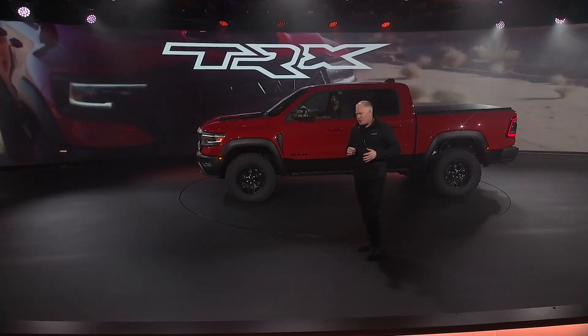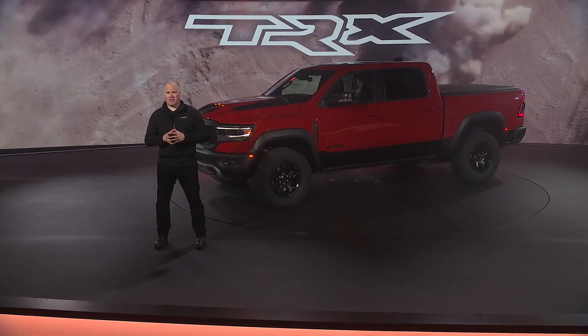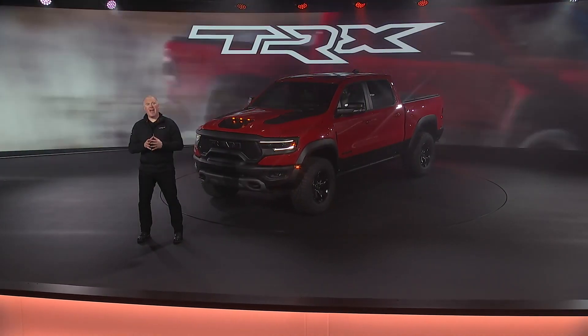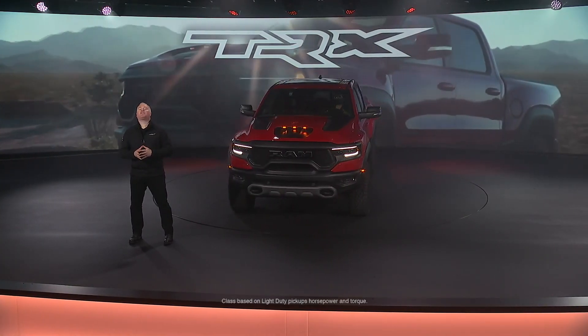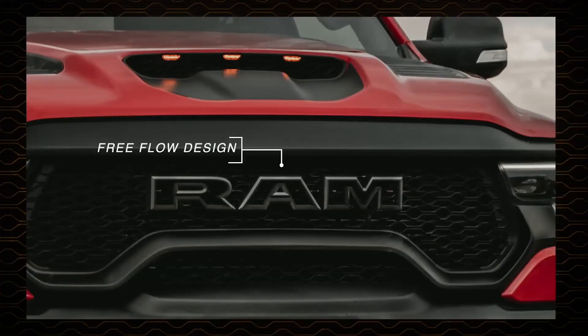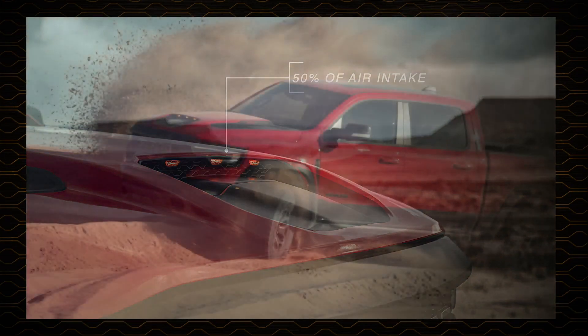You will notice new proportions — height, width, and wheelbase — that lend the TRX a striking, unmistakable stance. The grille, hood, and bumpers build on design cues from the Rebel and Power Wagon, but provide additional airflow for the segment-topping performance of the 6.2-liter supercharged Hemi V8. Not only is the signature RAM lettering about 40% larger than that of the Rebel, it's also functional — designed to float on the grille's texture and flow through for maximum engine cooling.